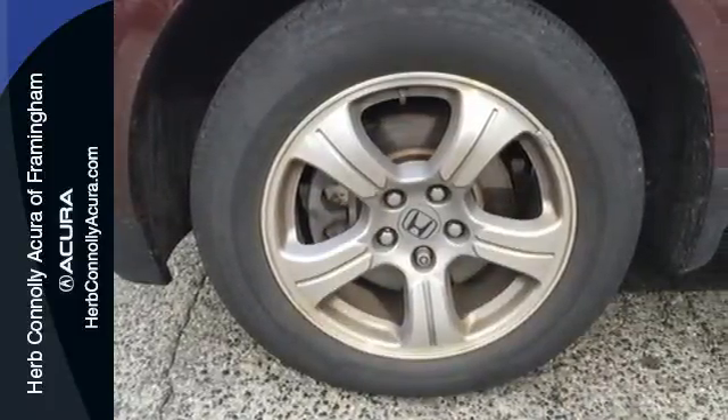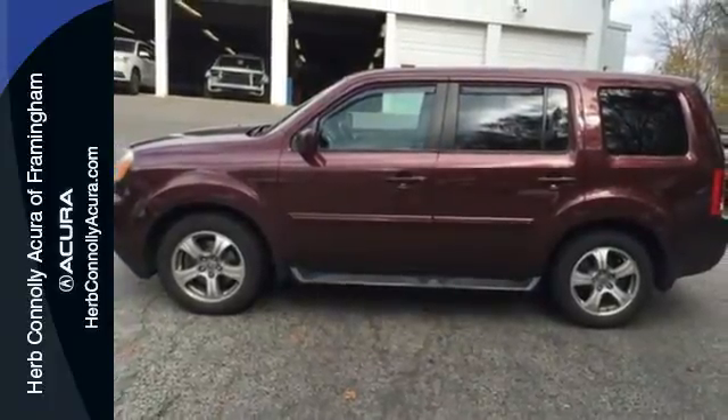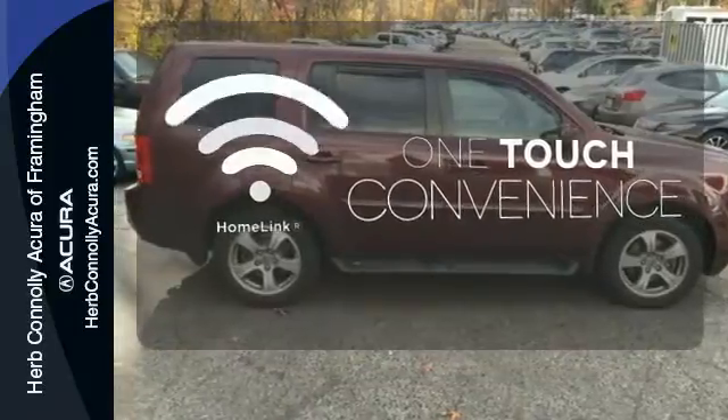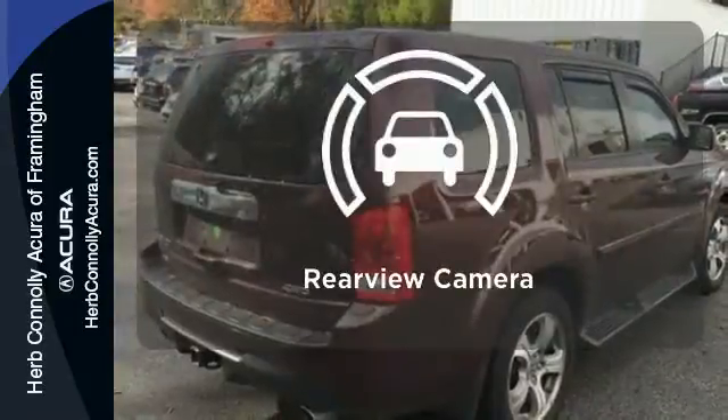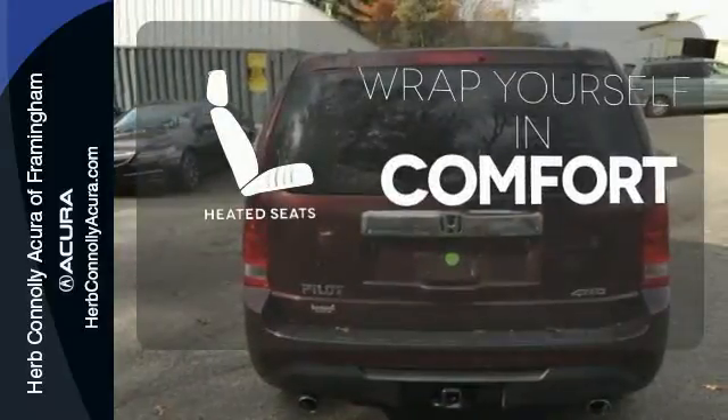It also has some high-end features, including dual-zone air conditioning and a backup camera. With Homelink, one touch makes your arrival as welcoming as if you'd never left. Hindsight is 20-20 with a backup camera. Ward off the chills with heated seats.